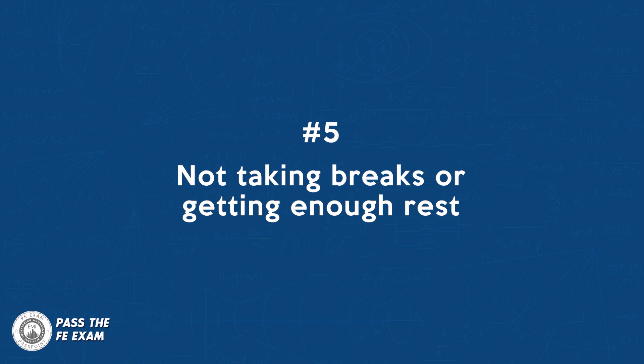Number five: not taking breaks or getting enough rest. Studying for long periods without taking breaks or getting enough rest can lead to burnout and decrease productivity. It's important to take regular breaks and get enough sleep in order to maintain focus and retain information.